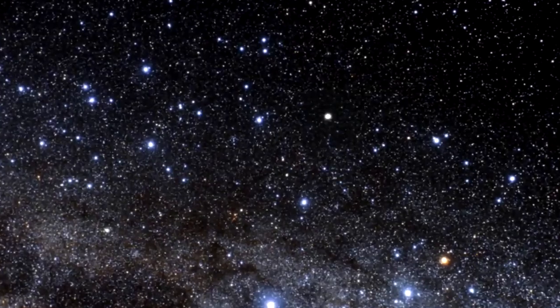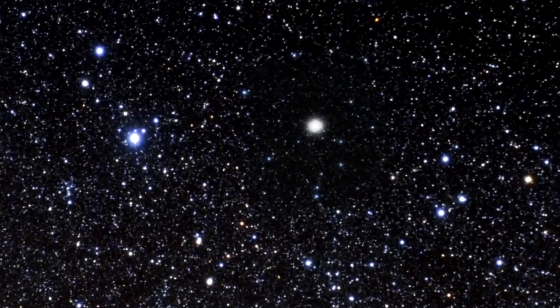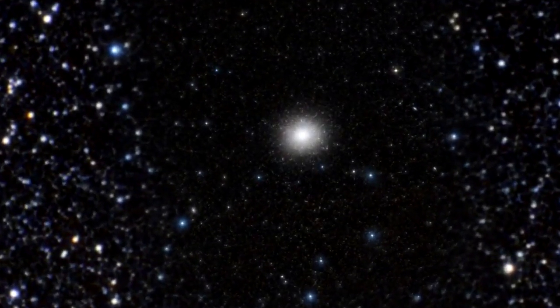Omega Centauri lies in the constellation of Centaurus and is visible from Earth with the naked eye. It's one of the favourite celestial objects for Southern Hemisphere stargazers, appearing almost as large as the full moon when seen from a dark site.